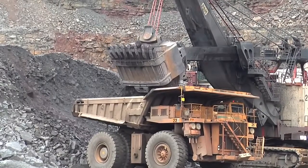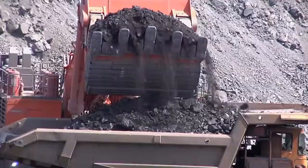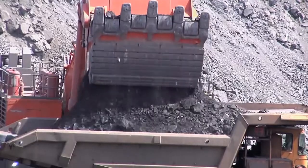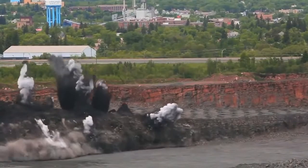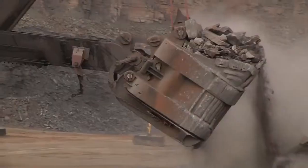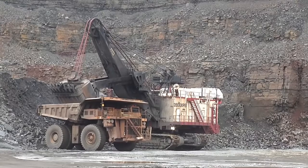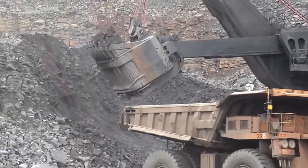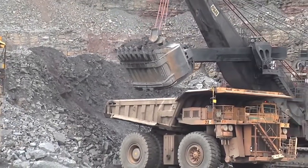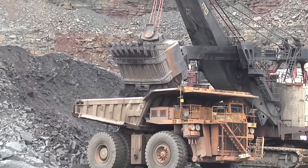Taconite is the term used to describe the iron-bearing rock found in a portion of the Mesabi iron formation. It's an extremely hard rock and contains around 30% iron. Using explosives, the iron ore is blasted into chunks small enough to handle in large excavators. The largest excavator on the iron range can hold up to 65 tons of rock. The machines place the taconite rock into giant haul trucks, which are as big as a house and hold up to 240 tons of rock.